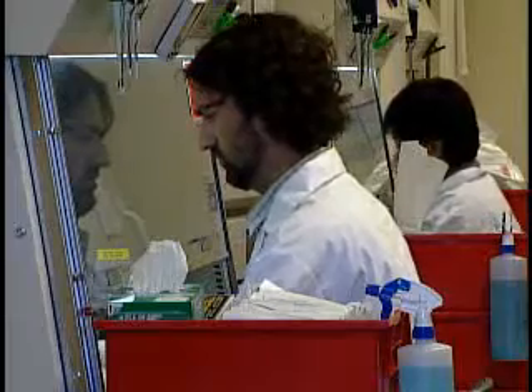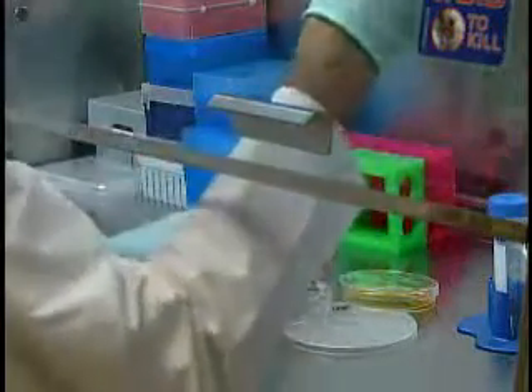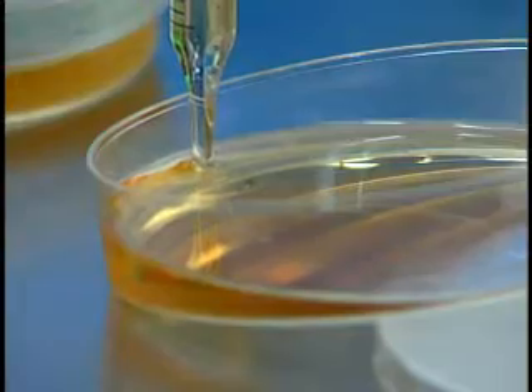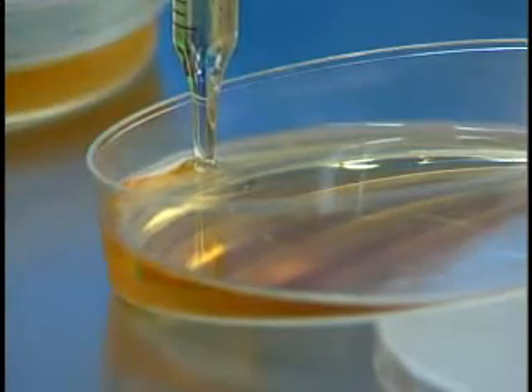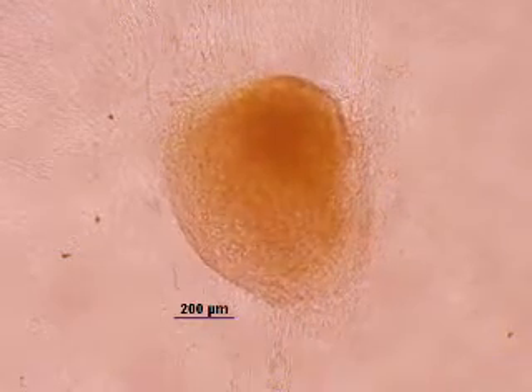Now, for the first time ever, they say it is possible. Using adult blood cells, researchers are creating induced pluripotent stem cells — the kind that can turn into any type of cell in the body, like these beating heart cells. We can take actual blood from a patient and generate their very own cells, and from their very own cells, turn that into the cellular therapy.